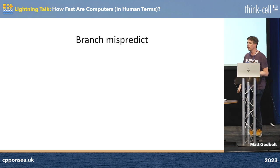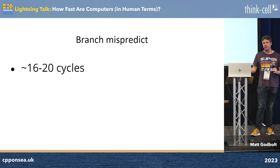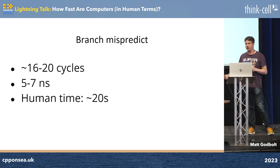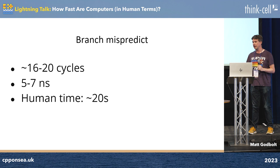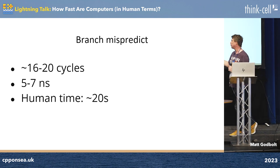What about branch misprediction? It's one of my favourite topics to talk about. It's about 16 to 20 cycles — it depends on when the miss happens — which is 5 to 7 nanoseconds, or about 20 seconds. So if your program is not predictable, every time you hit a branch and the machine has to undo its work and go back on itself, it's the equivalent of taking a short 'look out the window, stare out into space' break.